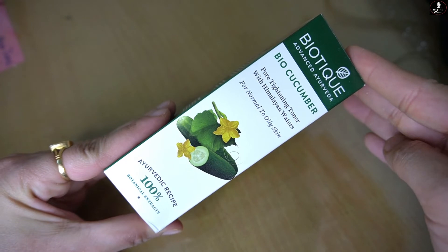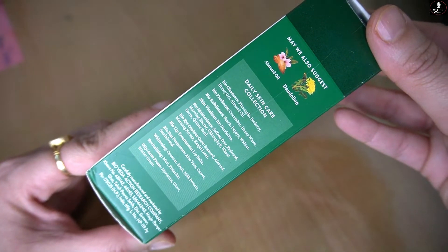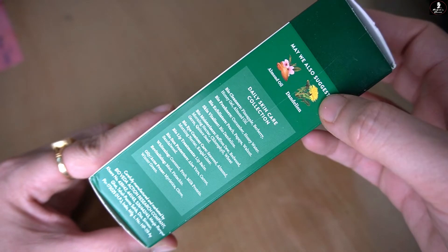The extracts used in this toner include coriander, cucumber, burberry, and other natural extracts. This toner is made in a very natural form.